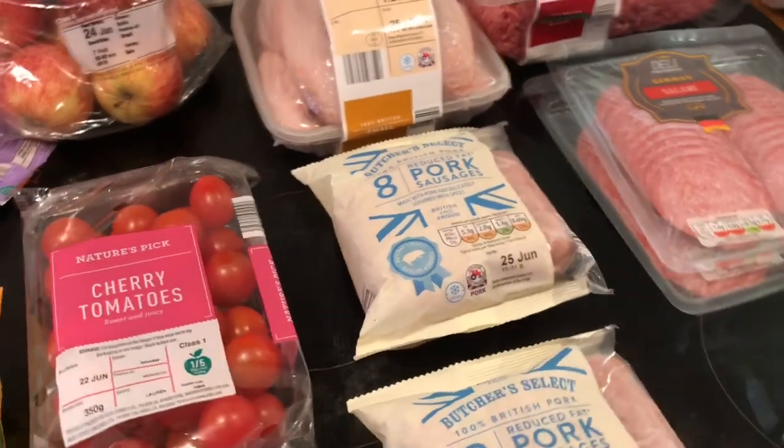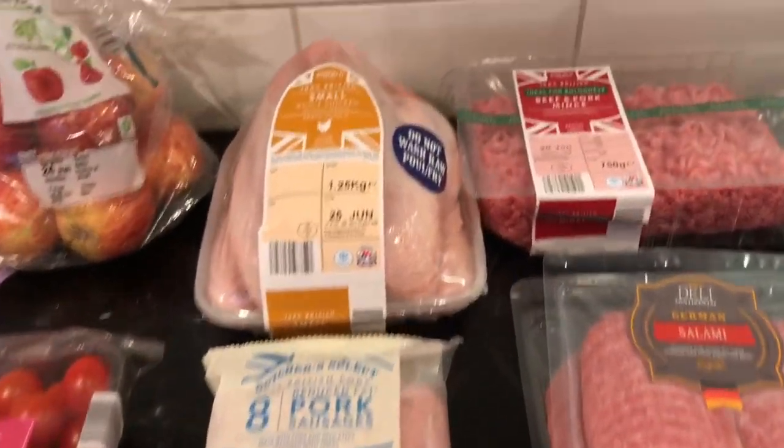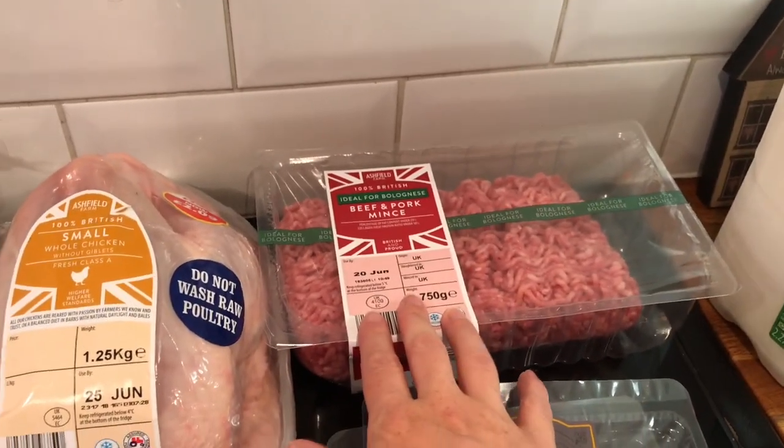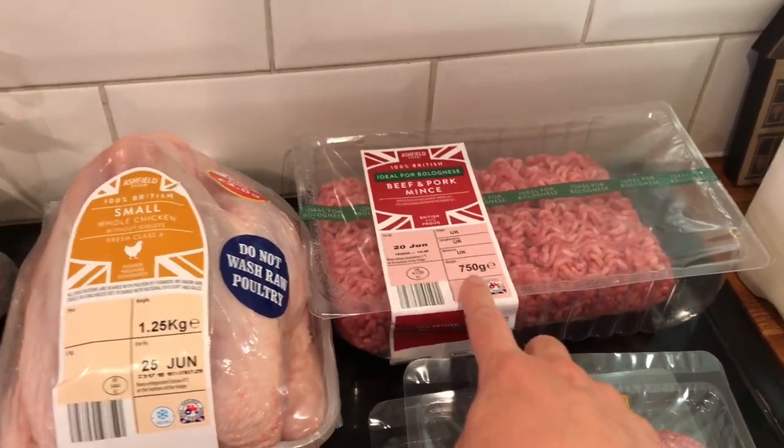For meats I really didn't need that much - my freezers are pretty much full of meats. So I just got a small chicken and some beef and pork mince, and that will be for the meatballs that I'm doing.